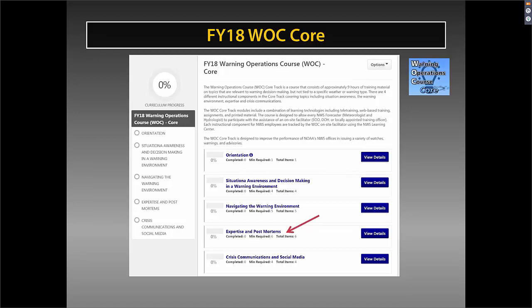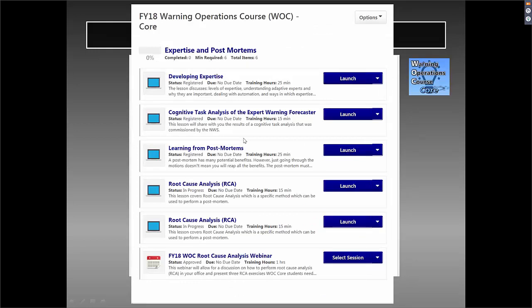For example, for expertise in postmortems, you want to take these somewhat in sequence within a curricula, but you can move in and out and take instructional components simultaneously within Severe and Core. Within the core block, you can see six individual items, including web-based training modules. Under the RCA Root Cause Analysis webinar, one is required. You click on that and you'll get a discussion on how to perform root cause analysis.